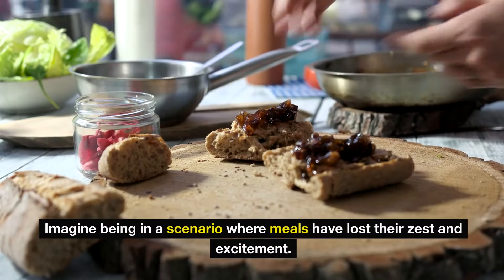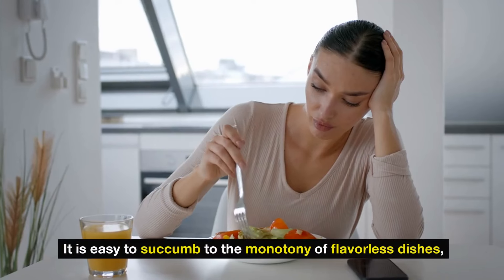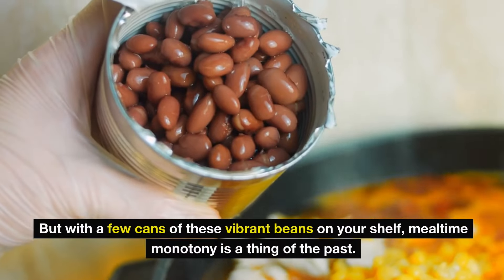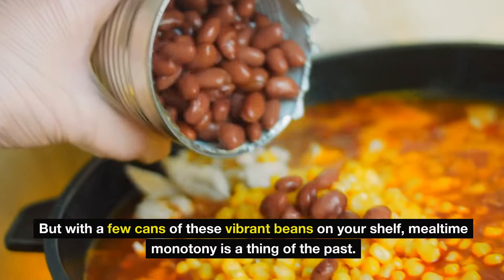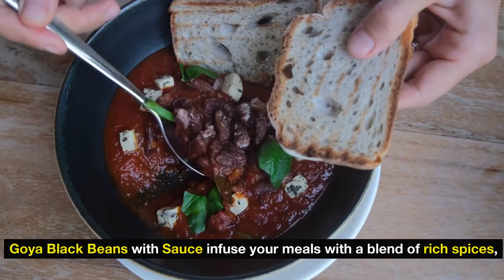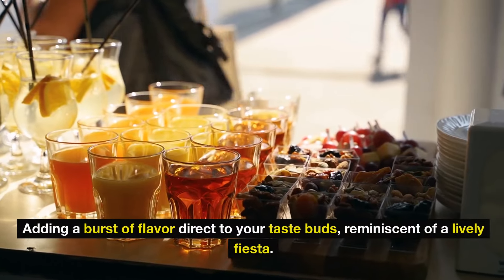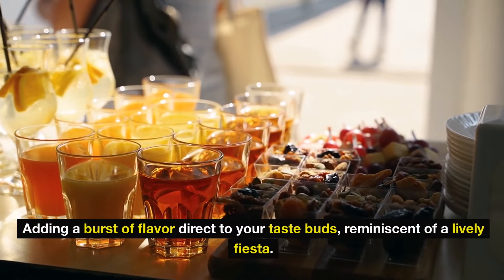Imagine being in a scenario where meals have lost their zest and excitement. It's easy to succumb to the monotony of flavorless dishes, but with a few cans of these vibrant beans on your shelf, mealtime monotony is a thing of the past. Goya black beans with sauce infuse your meals with a blend of rich spices, adding a burst of flavor reminiscent of a lively fiesta.